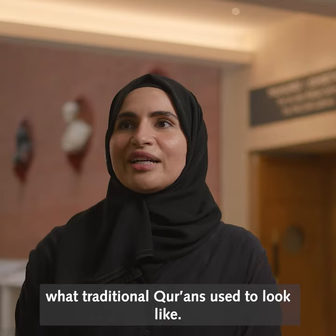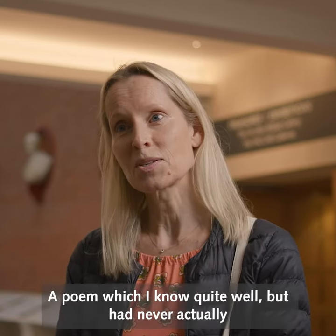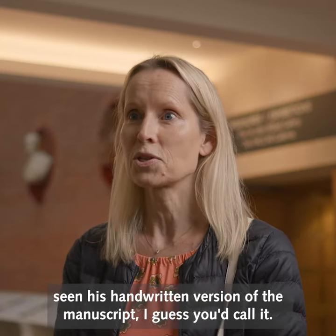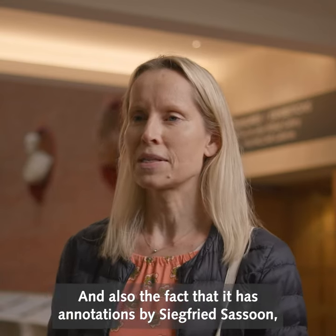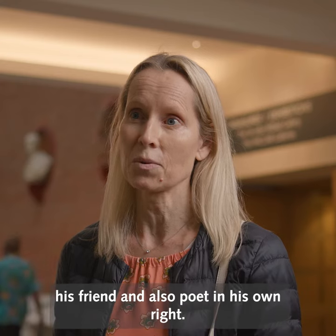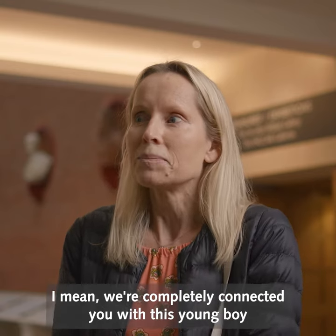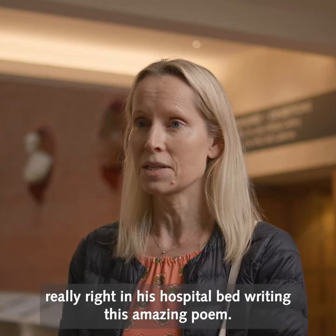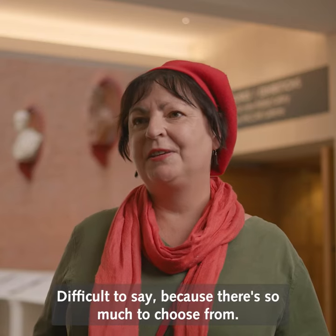As a Muslim I'm always inspired by what traditional Qurans used to look like. Reading Wilfred Owen's 'Anthem for Doomed Youth' — a poem I know quite well — but having never actually seen his handwritten version of the manuscript, and also seeing annotations by Siegfried Sassoon, his friend and also a poet in his own right, it was amazing. It completely connected you with this young boy in his hospital bed writing this amazing poem.